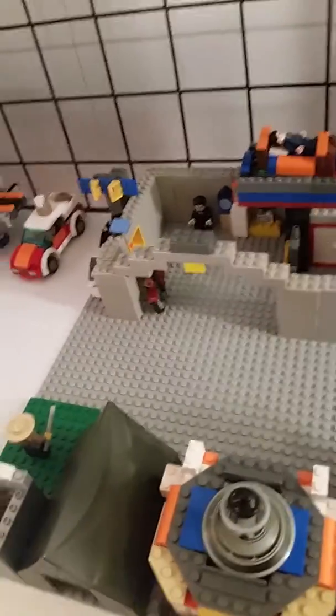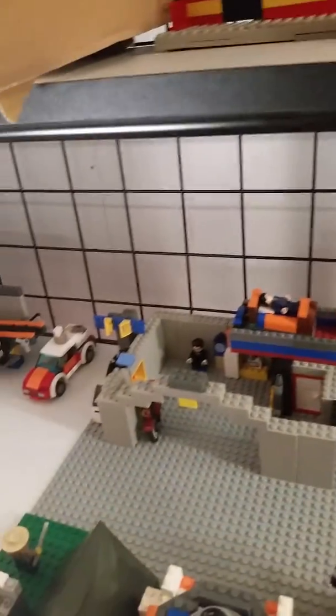Hello, guys. Welcome back. This is Samuel Honkinen, and welcome to part two of my Lego City review — Custom City, of course — and this is what you guys saw last time.